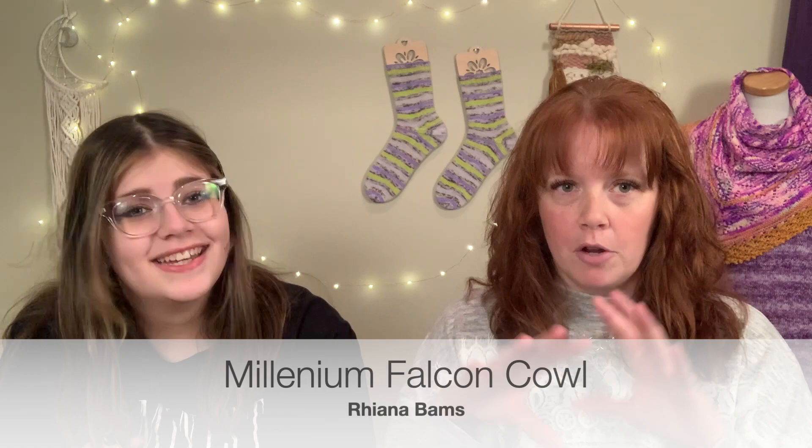The first is the Millennium Falcon Cowl. You guys have to go look it up - it's a great circular round cowl with colorwork of the Millennium Falcon. It's so cool - I bet my son Dale would really like it. It's definitely bulky. It's the Millennium Falcon Cowl by Rihanna Bams - I'll put it right here. It looks amazing and very squishy and warm. I want my cowls cozy around my neck to keep the wind out, and that looks like it would do a great job.